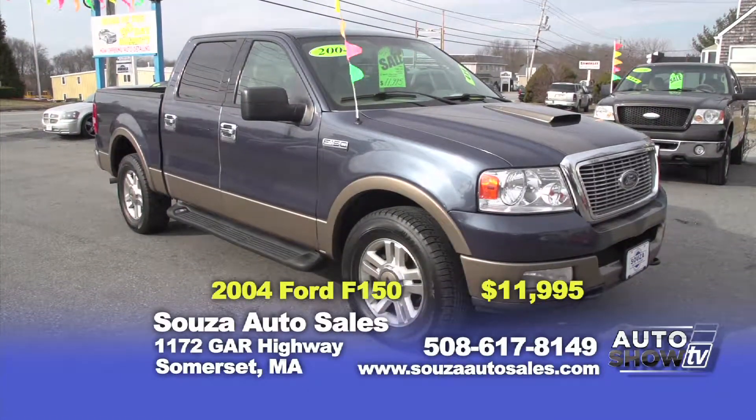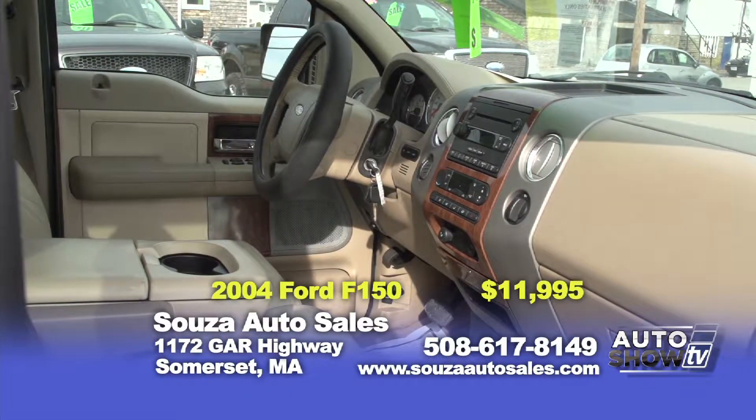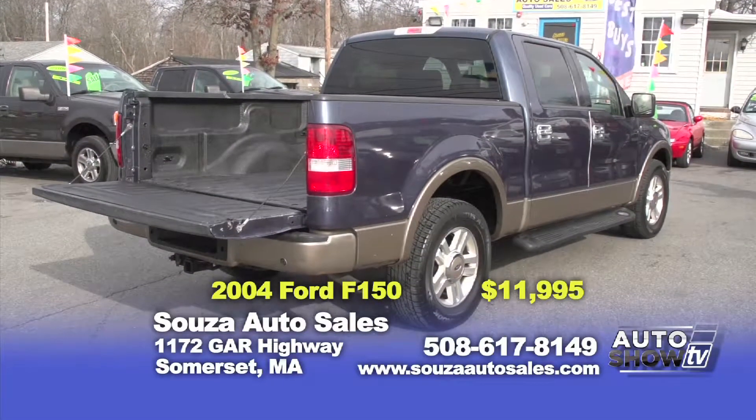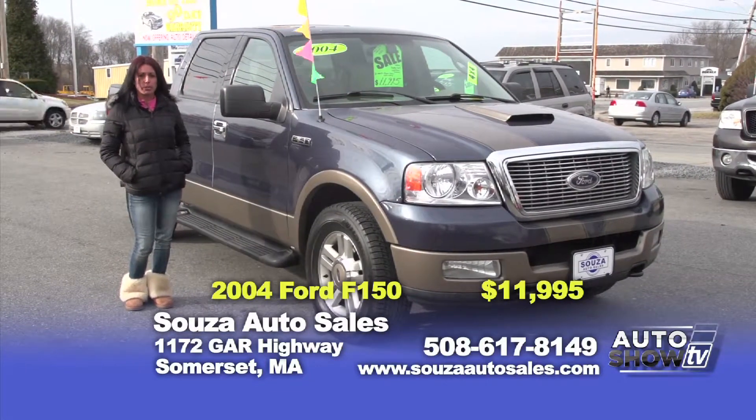Next up, we have this beautiful 2004 Ford Lariat 4x4 two-tone pickup. This truck is fully equipped with 4 full doors, leather heated seats, all power including sunroof and 6 CD changer. Here at Sousa's, we offer this truck at $11,995 with a one-year powertrain warranty.